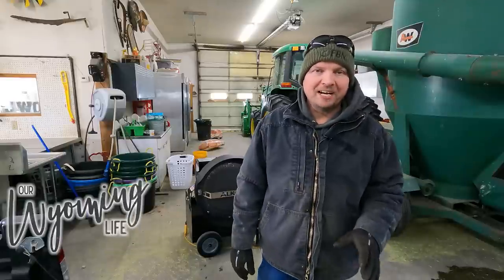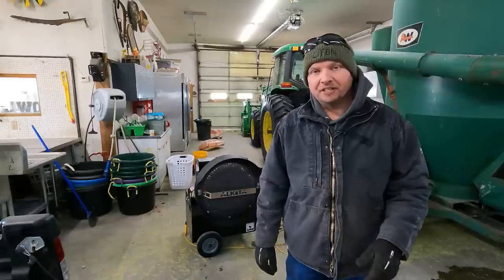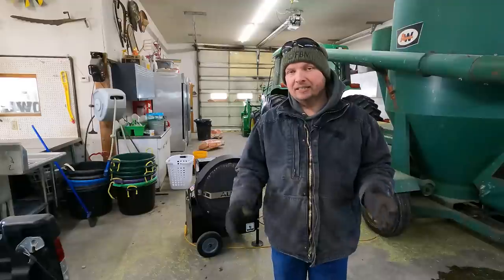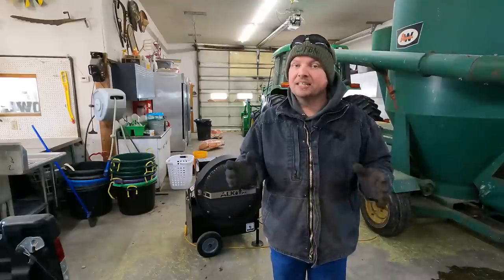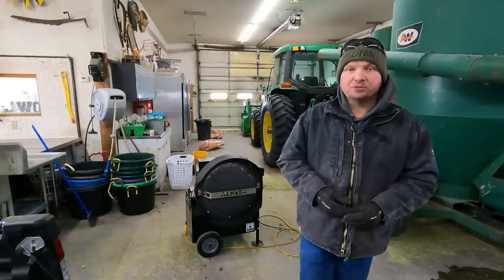Hi, I'm Mike, and welcome back to Our Wyoming Life. When I woke up this morning, it was minus 25 degrees outside. I went out and got the cows fed. The tractor tried to gel up on me and died a few times. I managed to get all the chores done this morning, but I still needed to bring you guys out for part of the day and kind of show you what's going on around here.